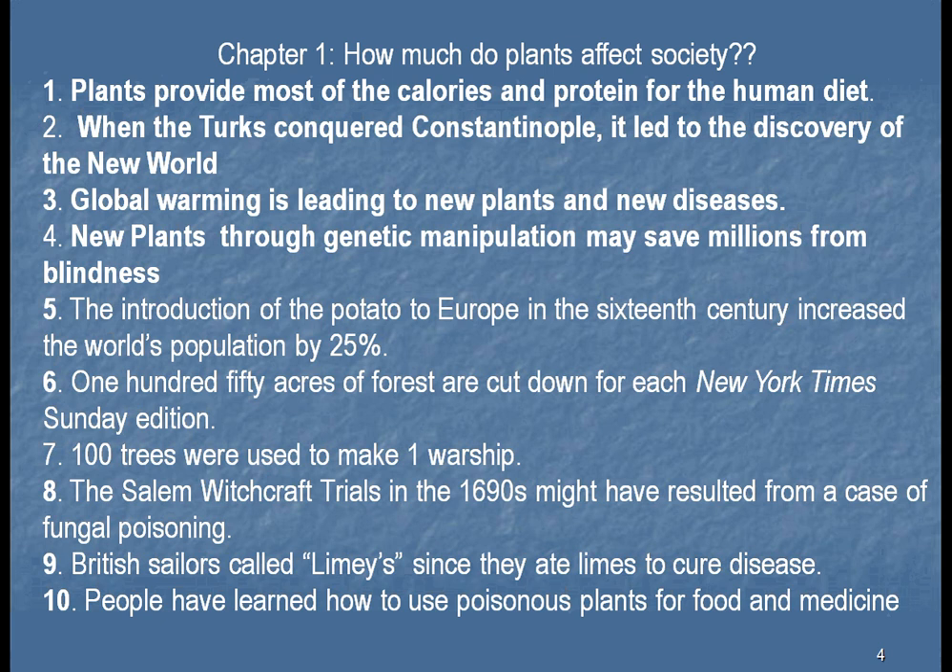Number four: new plants, through genetic manipulation, may save millions from blindness. We see that in Asia, hundreds of thousands of people are dying because of blindness. We can save these people by changing rice. We have learned to put vitamin A into rice — it's called golden rice — and we are saving thousands of people from going blind and from dying.